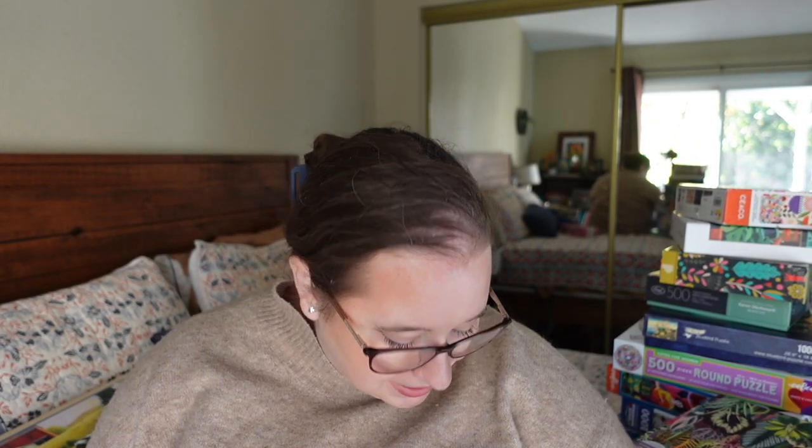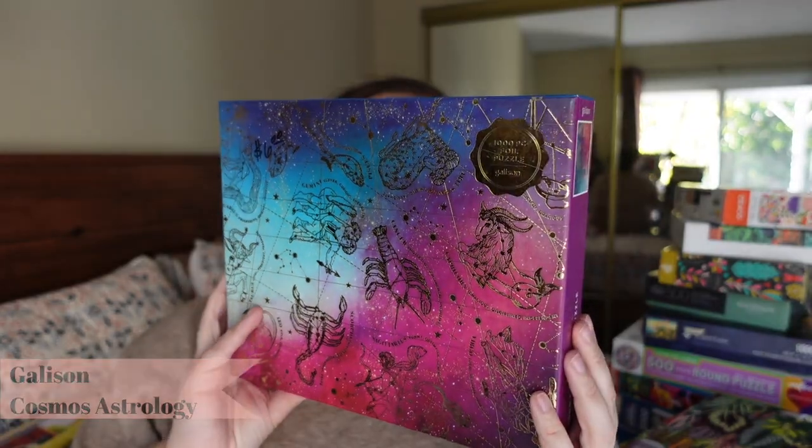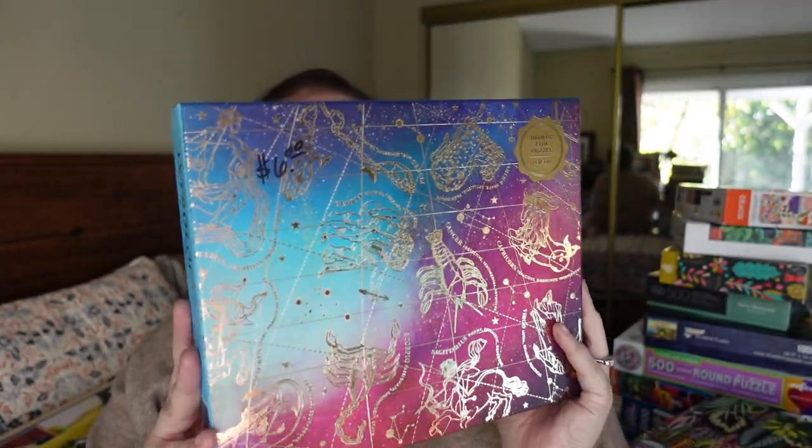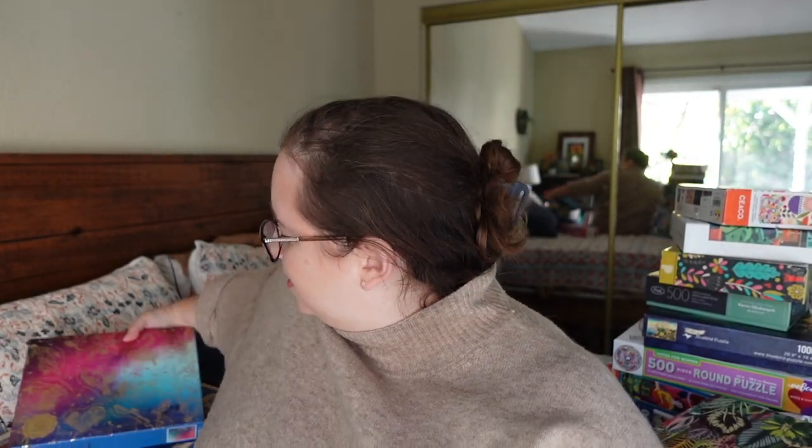Next, we have one that may be very difficult and I may regret, but it's 1,000 pieces so it's doable. It's from Gallison, so they usually only have two-tab piece shapes, which can make it trickier, but there are a lot of words in the puzzle. It's called Astrology and it's metallic — a gradient galaxy with different foil words. I thought it was really pretty and I'm excited for it. I love their images even if the quality is average.